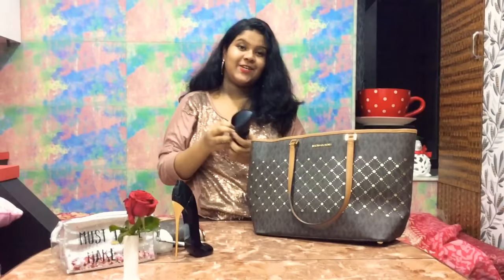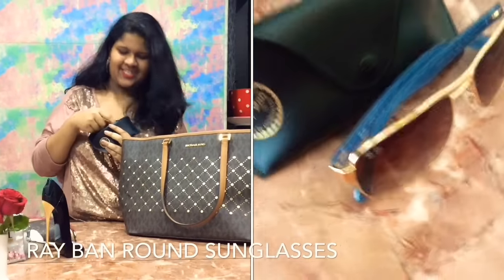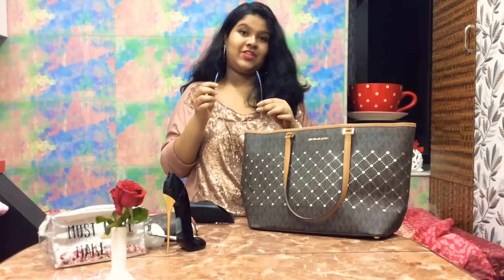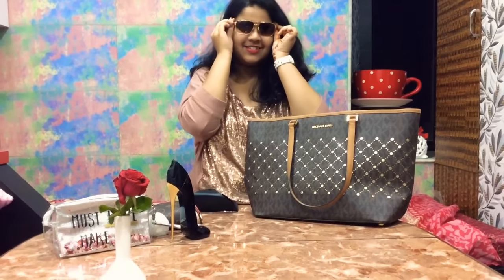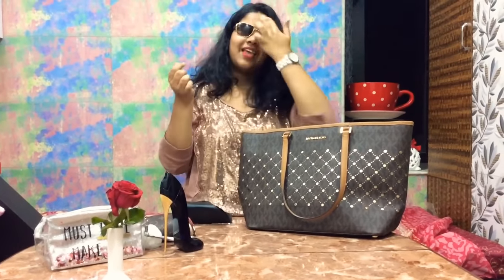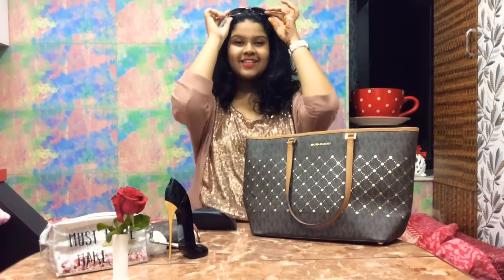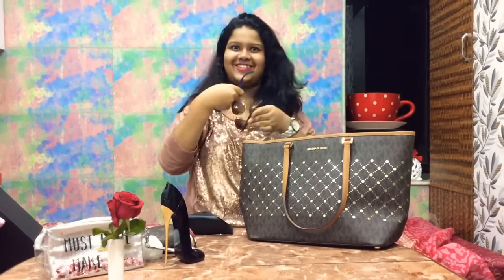These are my shades — Ray-Ban sunglasses. For me they serve three purposes: one as a style statement, second as a hairband, and the third — the most essential one — if you want to see a special someone or a secret crush, or if you want to avoid someone. It's a two-for-one!